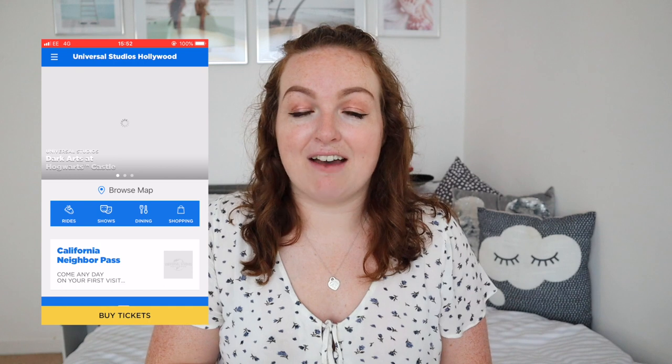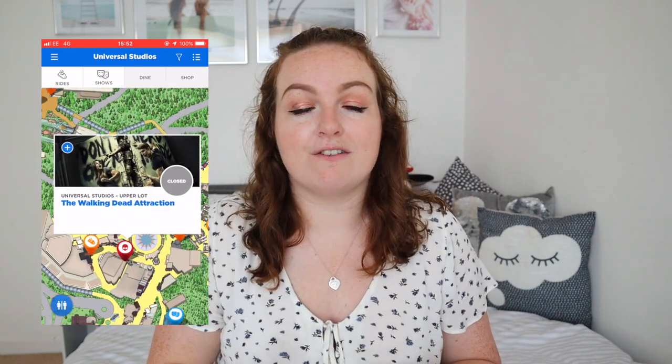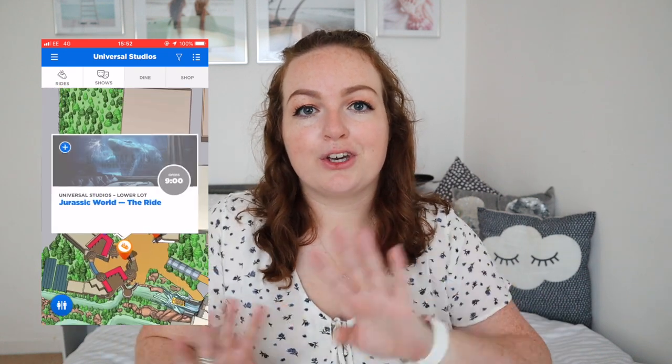My next bit of advice is to download the Universal Studios Hollywood app. It's really handy to have on your phone — you can use the map to see where you're going and find the nearest rides. Things like finding the nearest bathrooms was very handy, but also checking wait times to see which rides had what wait and deciding where to go next. It also has show times, especially for things like the studio tour and the stunt show. I really enjoyed using the app — definitely recommend downloading it in advance and getting yourself set up.